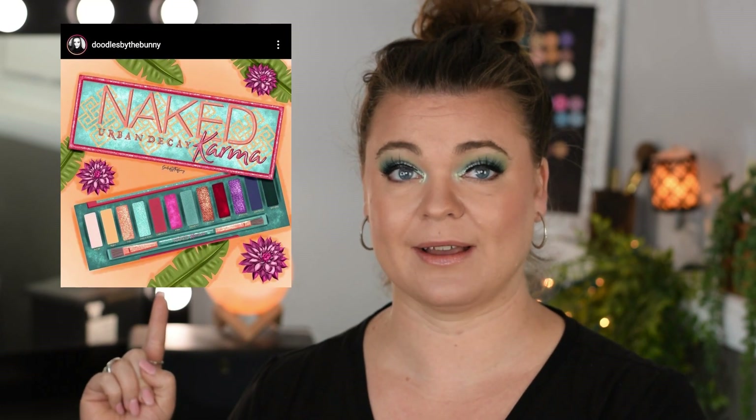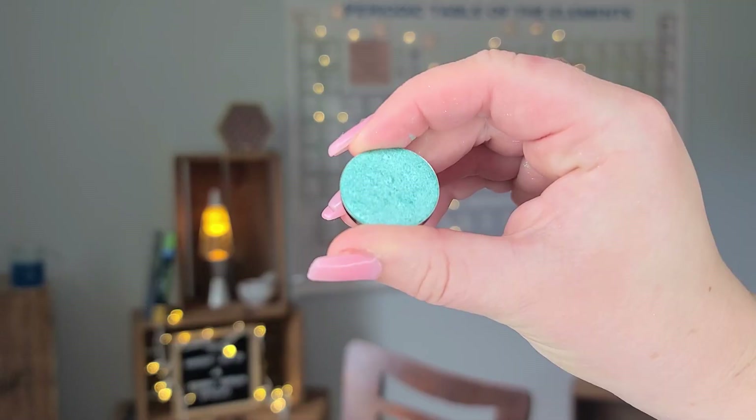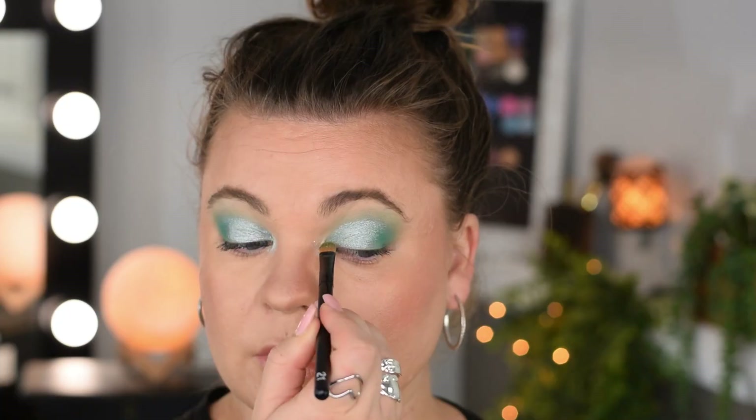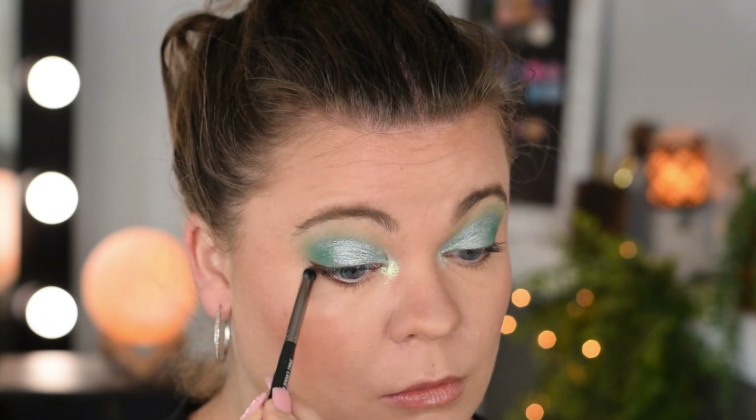If you're interested in seeing the Urban Decay Karma Palette come to life, go check out Katie's page. And if you're interested in seeing the Urban Decay Teal Palette brought to life — with the single eyeshadows I used, a swatch party, and a tutorial — then stick around because it's all coming up right now. First, let's get into the swatches of the palette.